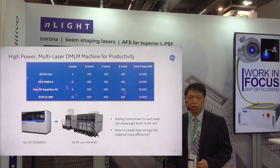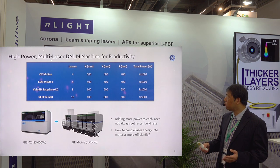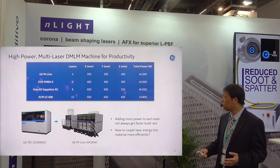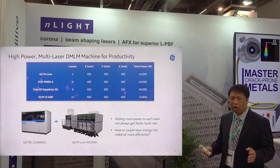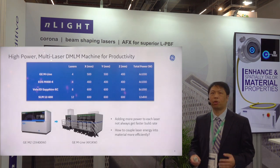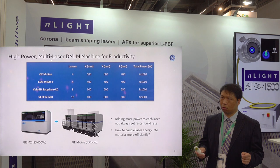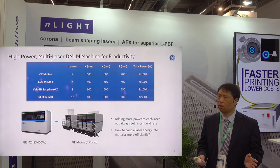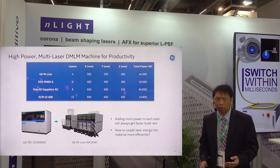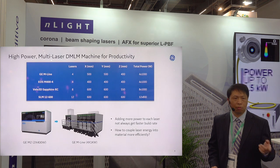So what can we do to move forward from the current state? Different vendors have different approaches. One common approach is to add more lasers — multiple laser systems from GE's M-Line, EOS, Velo3D, and others. More lasers naturally means more power, so you can print faster. However, people start to think: does more power really give you the speed you want? Is that really a linear scale-up for productivity? Can that power be efficiently used by your powder material? Those are the questions people like to ask, and I think the remodulator laser can offer a lot of benefit there.